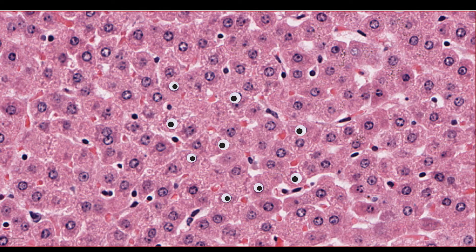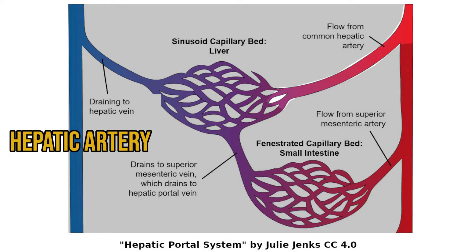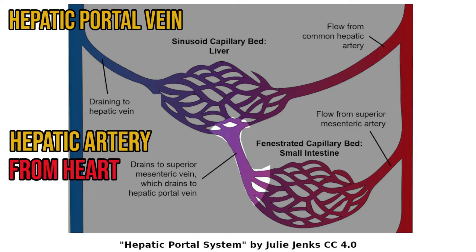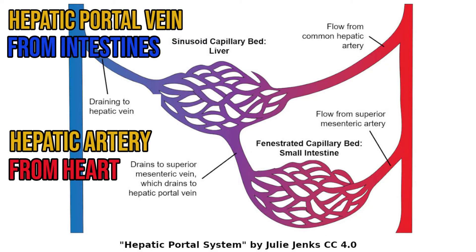To understand the structure of the liver, first it's important to understand its blood supply. The liver has two large vessels entering it: the hepatic artery, which receives about 25% of the oxygenated blood output by the heart, and the hepatic portal vein, that carries blood from the intestines. It's about a 50-50 split between the hepatic artery and the hepatic portal vein for oxygen supply.